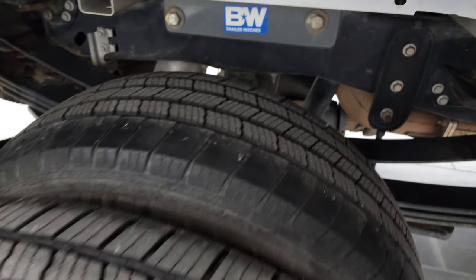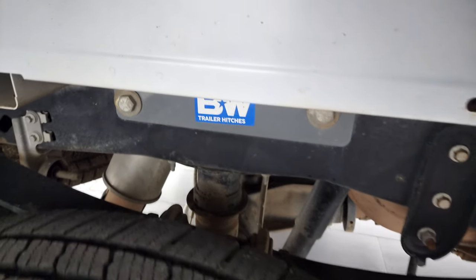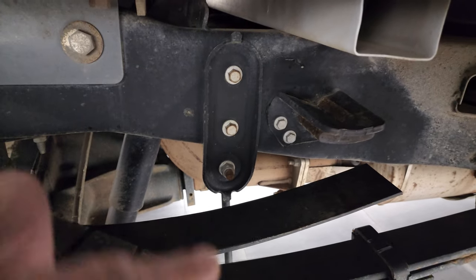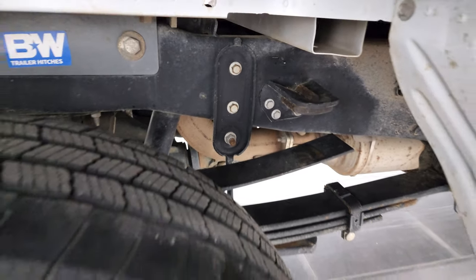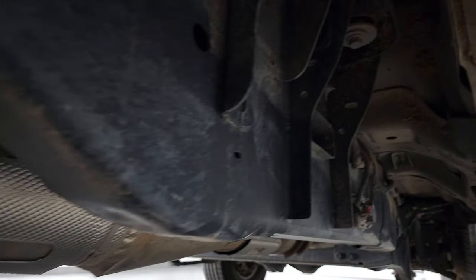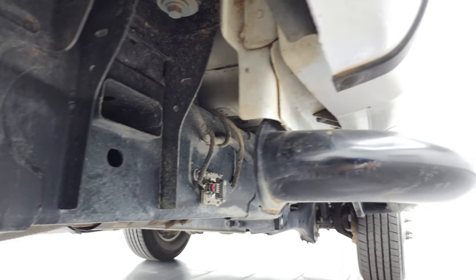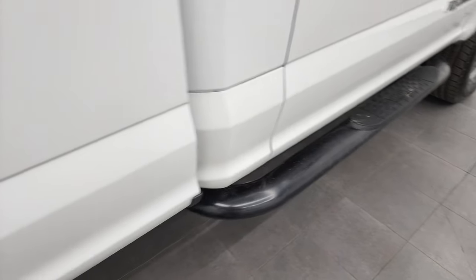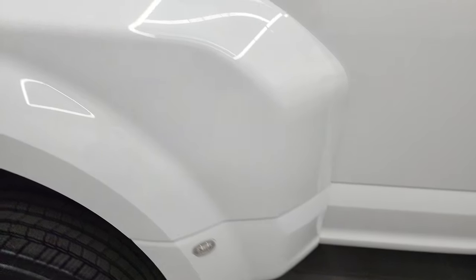Back tires have just as much tread as the front tires, and it does come with a B&W gooseneck ball hitch. It has the camper package with the anti-sway bars. Frame and underbody, other than being a little dusty, is in really nice shape. It has all the remaining factory exhaust, and the lower rockers and cab corners are in nice shape too. It does have some Weston painted step bars and that dually tub is in really nice condition.